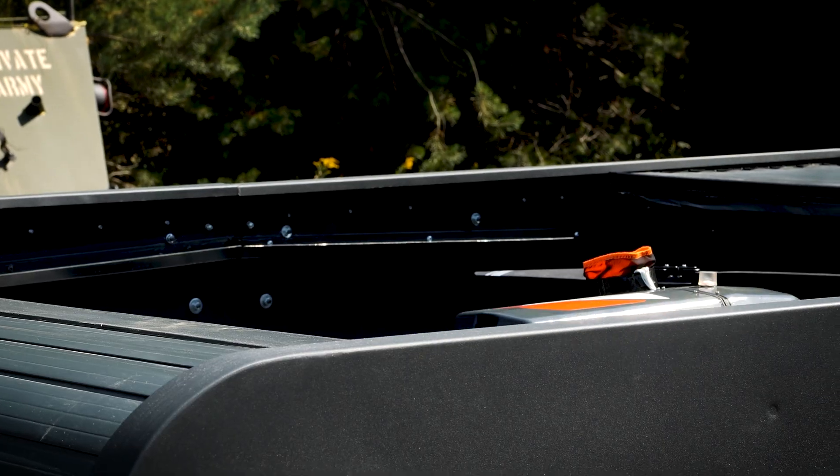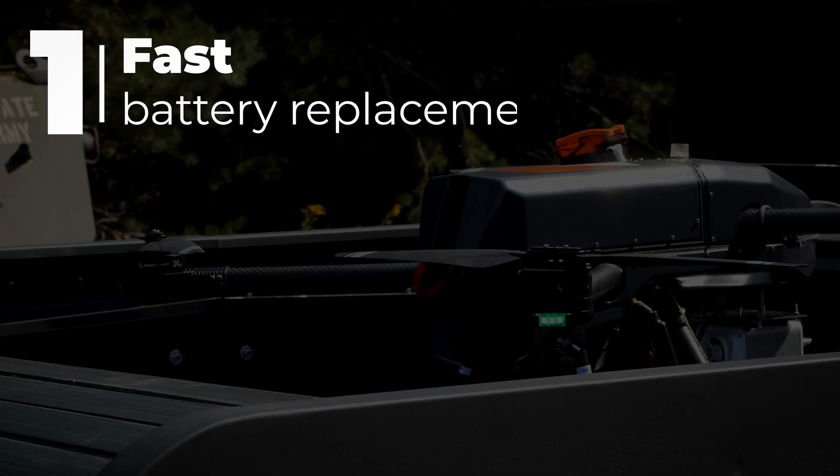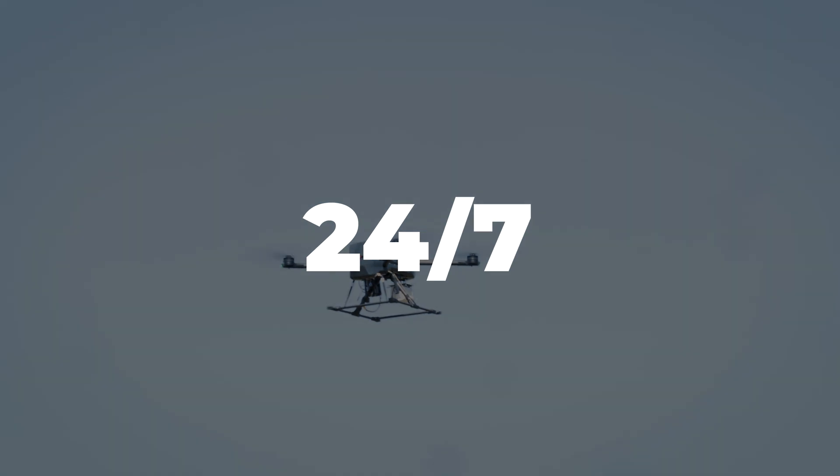Because the drone is flying constantly — when the battery is ending, it just lands on any hub, exchanging it and flying again. We are the only company in the world that can provide quick battery exchange, and with our ground infrastructure, the drone can fly 24-7.